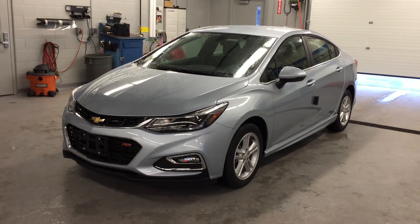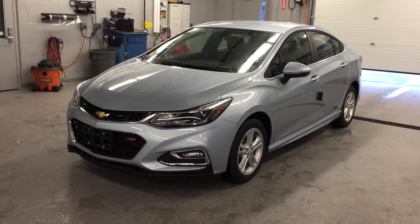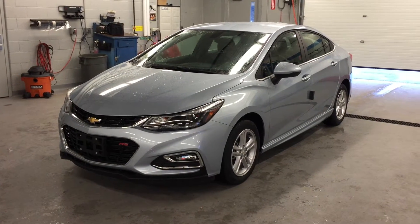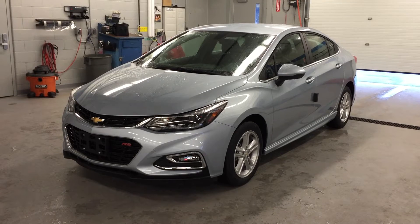Welcome to Roy Nichols Motors, located at 2728 Curtis Road in Curtis, Ontario. We're looking at a 2017 Chevrolet Cruze LT sedan, shown here in Arctic Blue Metallic.